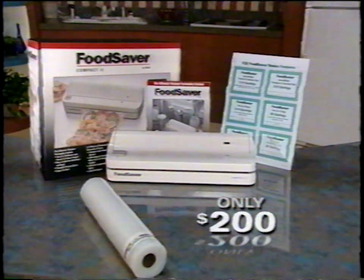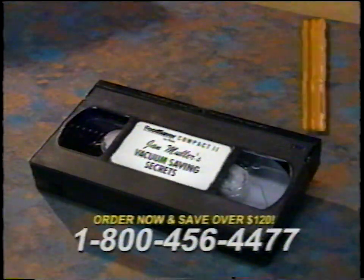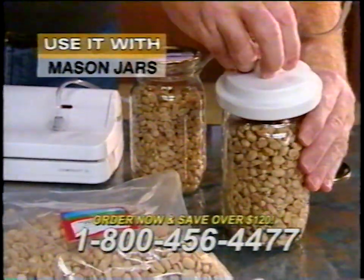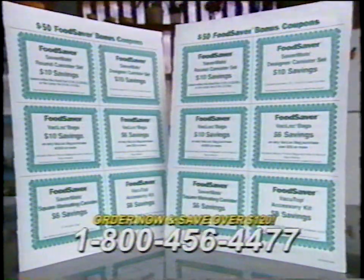But the following bonus items will also be included: an additional pack of pre-cut backlock bags, the video Jan Muller's Vacuum Saving Secrets, the wide-mouth jar sealer for sealing foods and sauces in convenient mason jars, a booklet of tasty marinating recipes for meat, fish, and vegetables, and an additional $50 in bonus coupons.